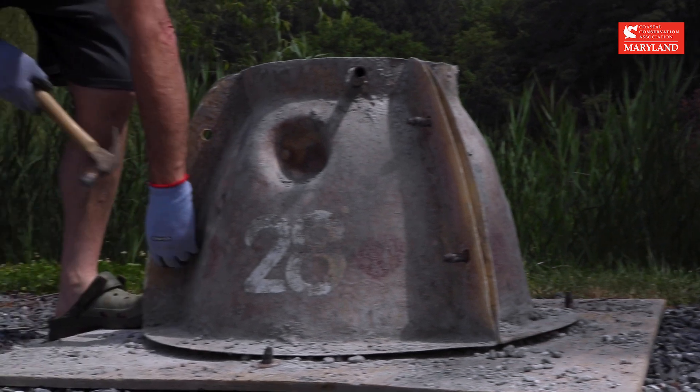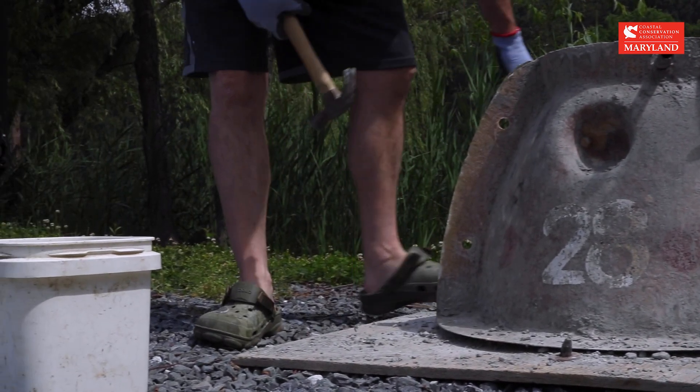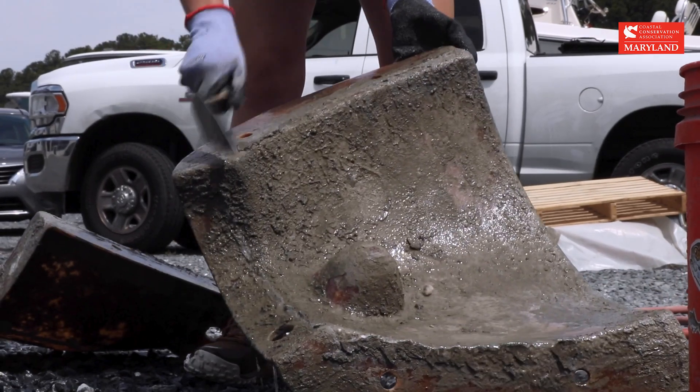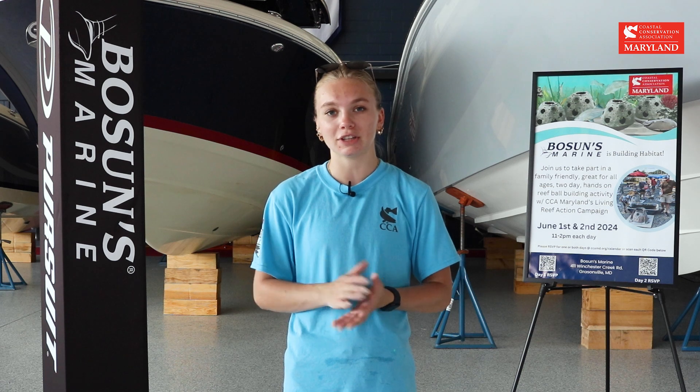I think more corporate companies should absolutely get involved. Our volunteers for this build have been super passionate, super hard-working, and we've actually had to tell them to take breaks. We're really excited to see these reef balls end up in Eastern Bay — they're gonna stay local — and hopefully these volunteers will be able to fish these reefs in the near future.